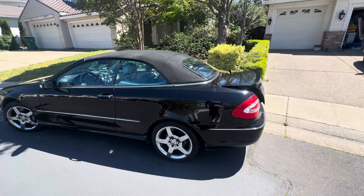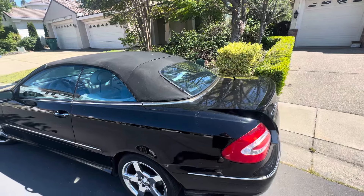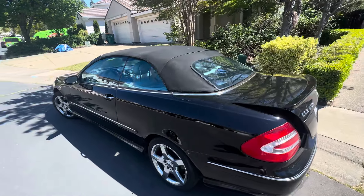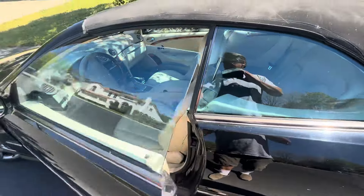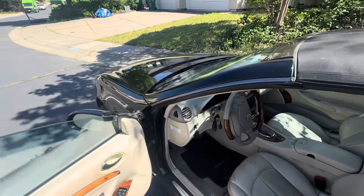I just brought this home — it's a $2,000 2005 CLK 500 with about 127,000 miles on it. It sat for about six months on non-op here in California. It's got some issues but it did drive home.